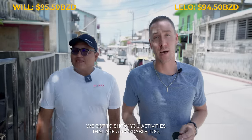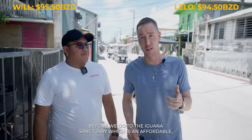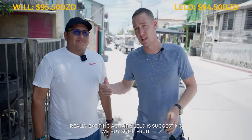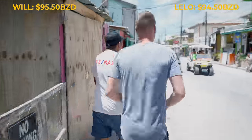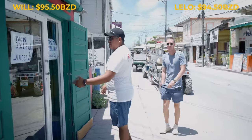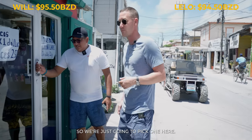Goal today is not only to just eat — we got to show you activities that are affordable too. Before we go to the iguana sanctuary, it's an affordable, really exciting activity. Leila suggested we buy some fruit. Oh, Leila, we just have some food right here too. Look at it — there's like a fruit stand at every corner. We're just going to pick one here.